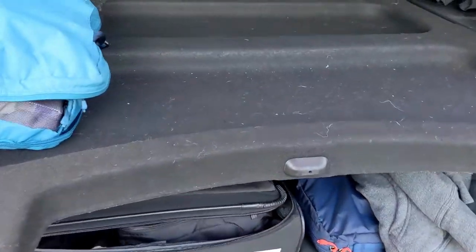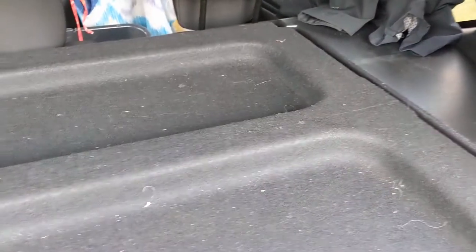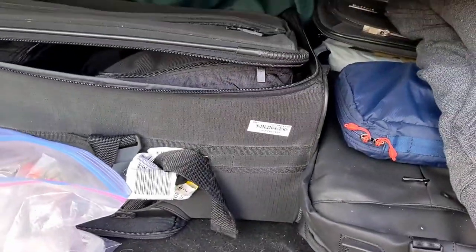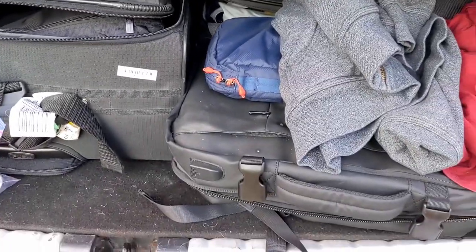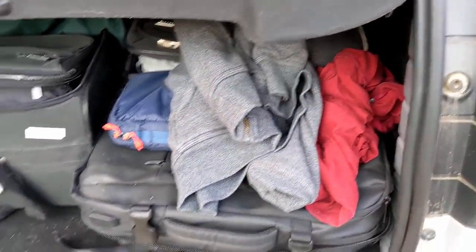In the back here we've got this parcel shelf where we typically just throw stuff randomly. I've also been using it as a work surface to upload our backup videos. Underneath is where we've stashed our luggage — a big suitcase, a couple of smaller carry-on items, and some random clothing.